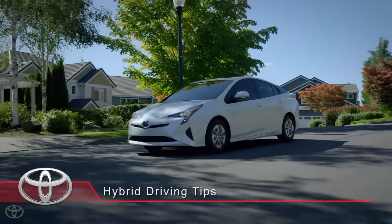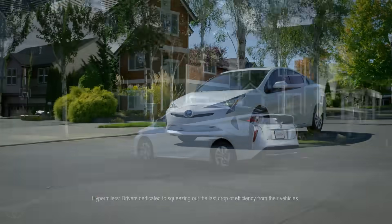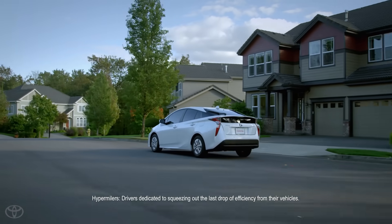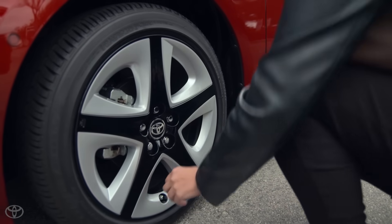You don't have to be a hypermiler to get great mileage from your hybrid. While they've crafted some interesting phrases and acronyms for their driving style, it isn't complicated to maximize your mileage. The first tip is to properly maintain your vehicle.